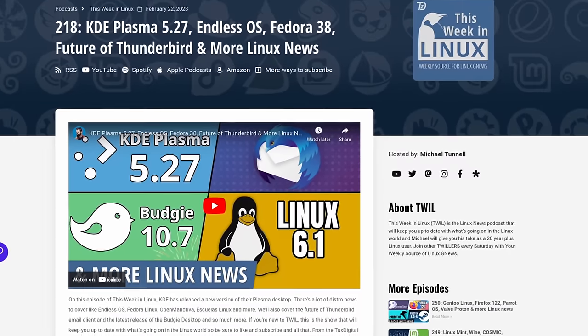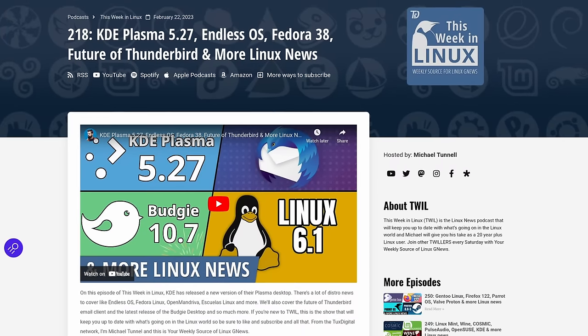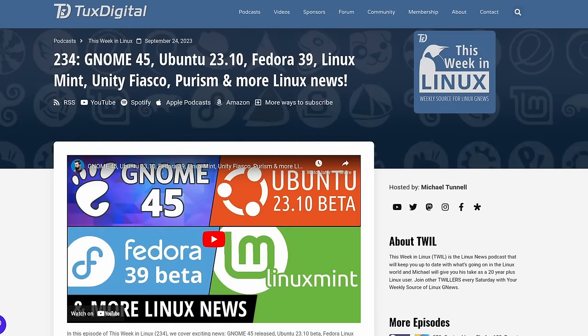They also made a blog post with a year-in-review for 2023 as well as their goals for 2024 — all linked in the show notes. We're not going to cover the 2023 stuff since we already discussed those improvements when released in episodes 218 and 234, covering Budgie 10.7 and 10.8 respectively. So let's talk about the new release, Budgie 10.9.